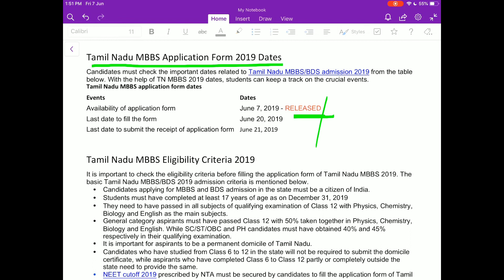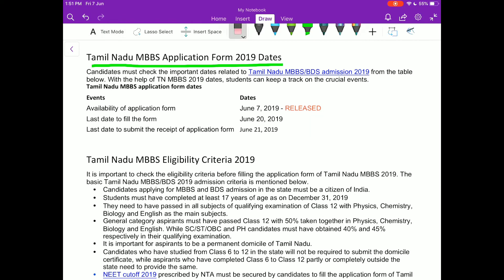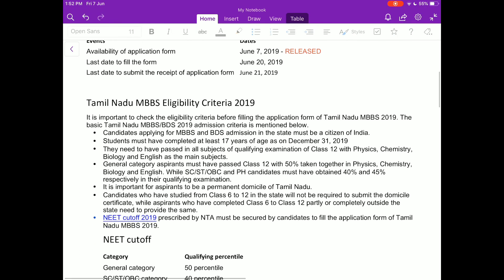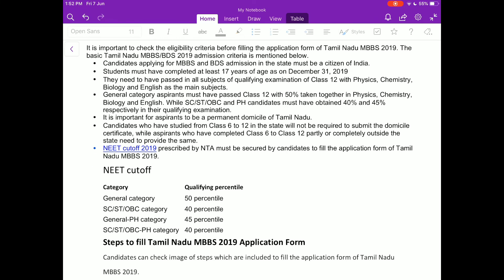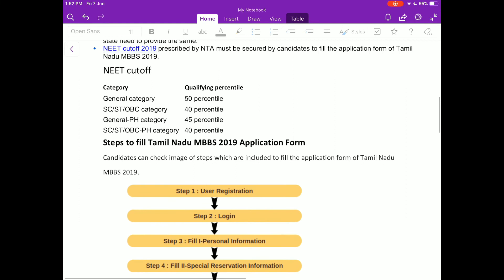Regarding the eligibility criteria, we have already made a video about NEET 2019 eligibility criteria — you can watch that video on our channel. After following these steps, you have to submit your application form.